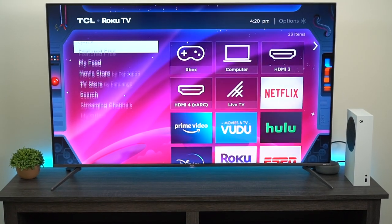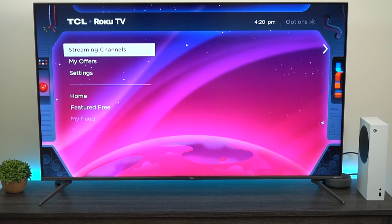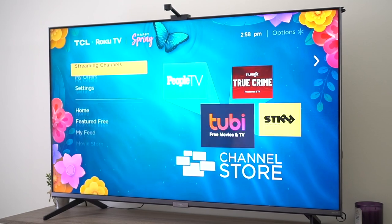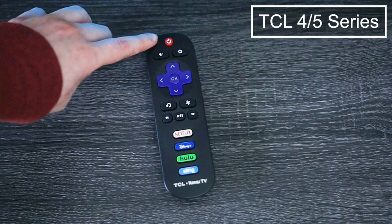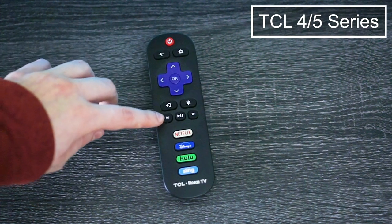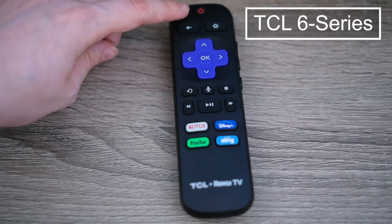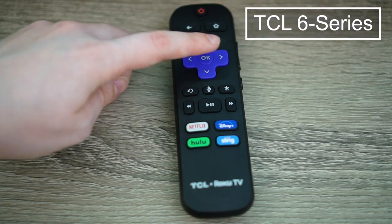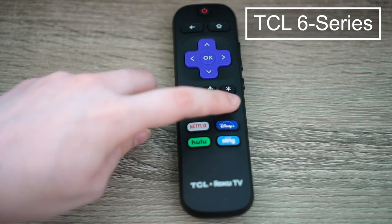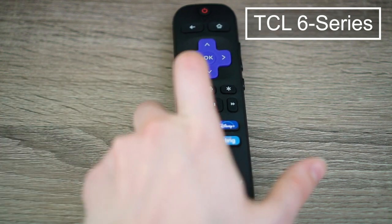Now I want to go into operating system and remote. All these TVs are TCL and TCL is partnered with Roku, so they're all Roku TVs with the same operating system. It runs completely smooth — Roku is one of my favorite operating systems on any TV platform. The remote quality goes up as you move from the 4 to 5 to 6 series, with the noticeable difference being that the 6 series has a voice control button built into the remote. You can use voice control via the Roku app on your phone, but the actual built-in button is only found on the 6 series remote.